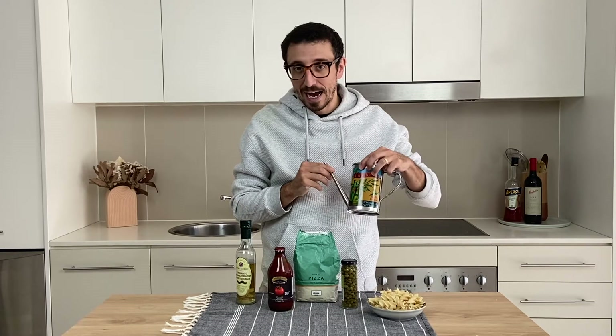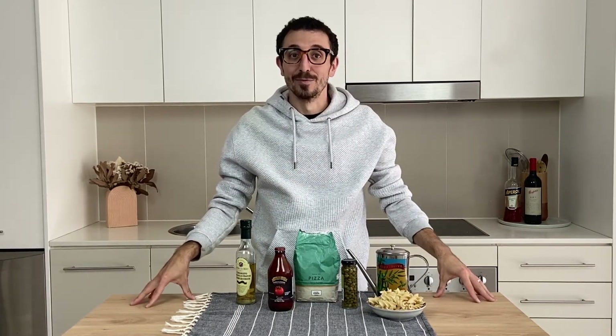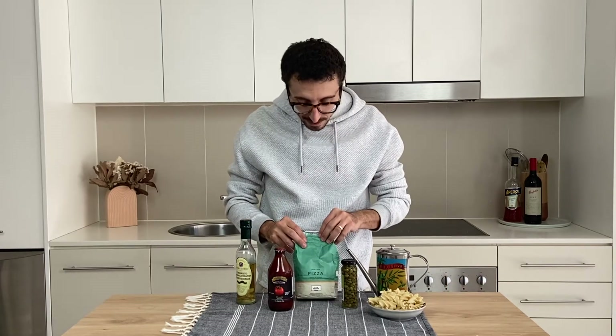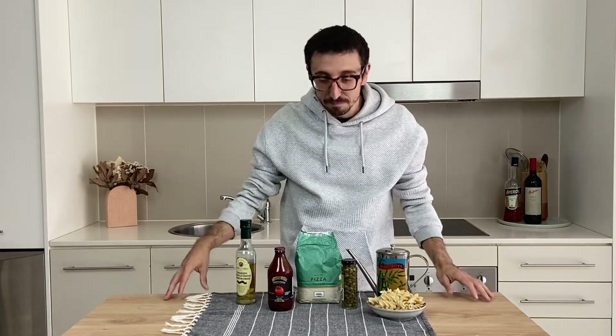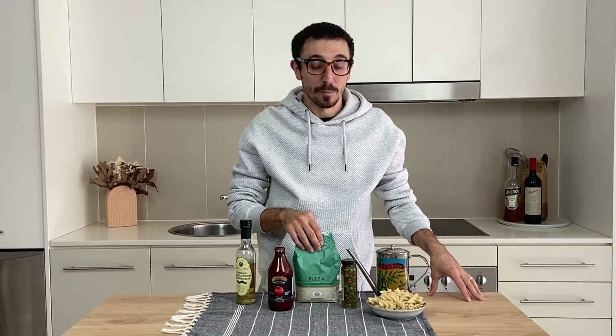Next one, of course, extra virgin olive oil — always a basic ingredient in my cooking. Next one up will be flour. You can make not only sweets but also pasta, bread, focaccia, so it's really important to have it in your pantry.